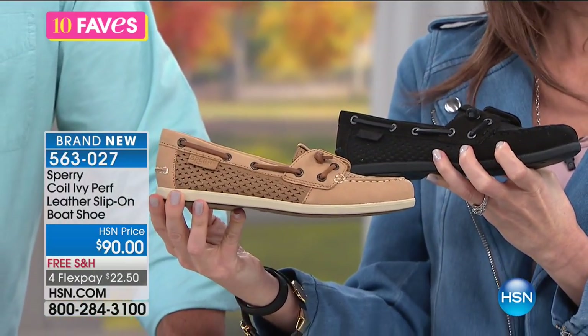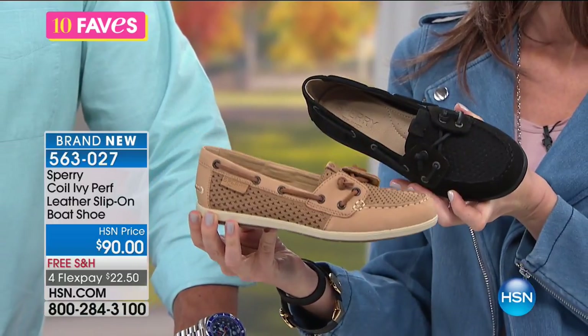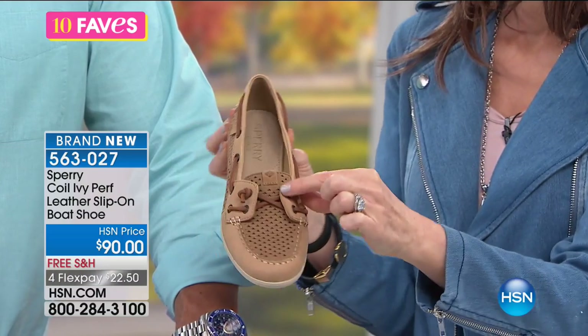They are all very limited. Sizes five and a half to 10, 11 and 12 medium are all available. You've got beautiful leather laces at the tops and on the sides — that's the classic sort of Sperry look.